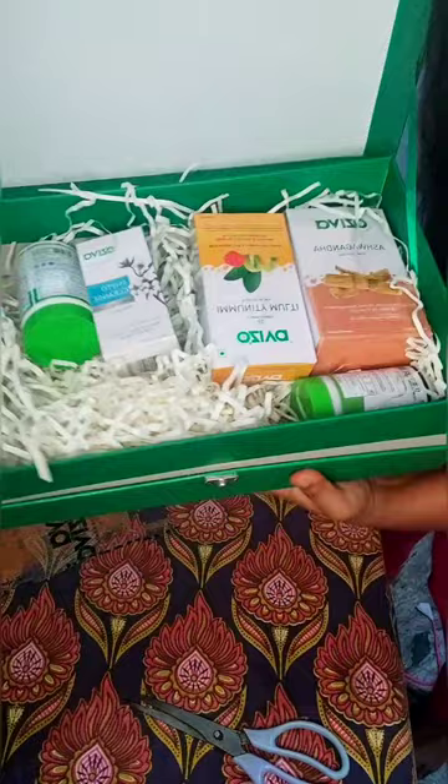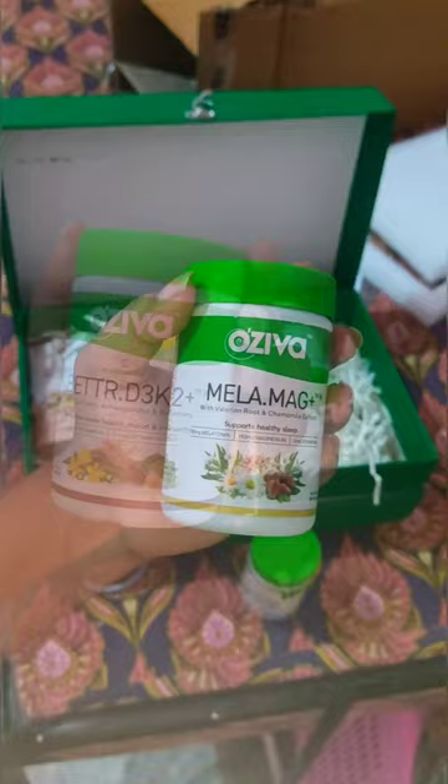First, it's Ambetter D3K2. It's an Immunity Booster. That's the first one. Next, it's Malamaculous.